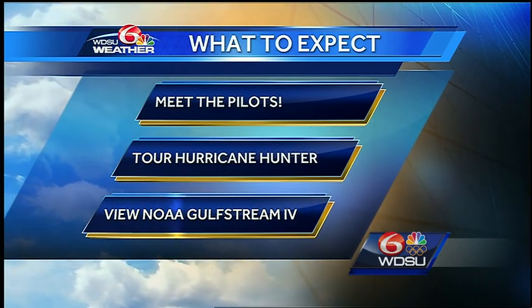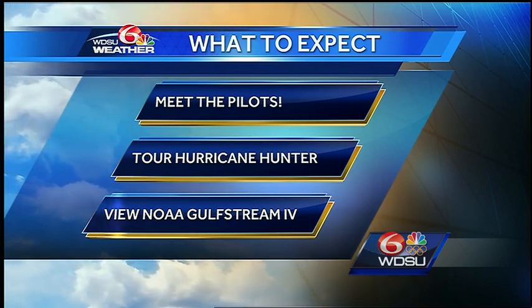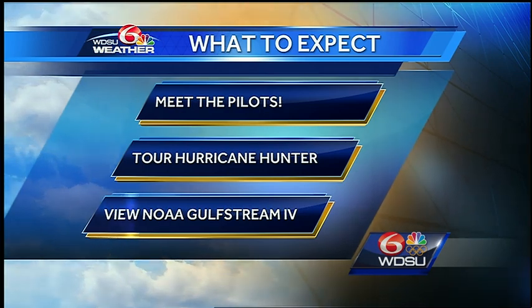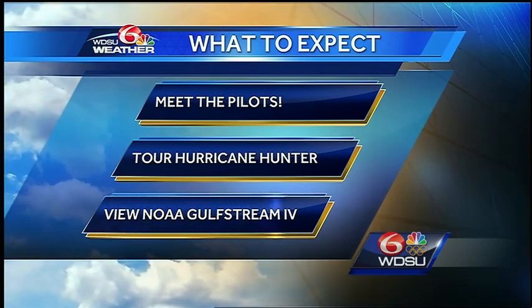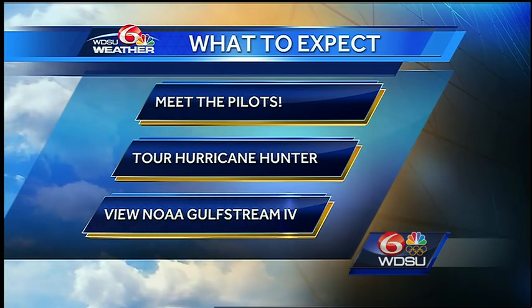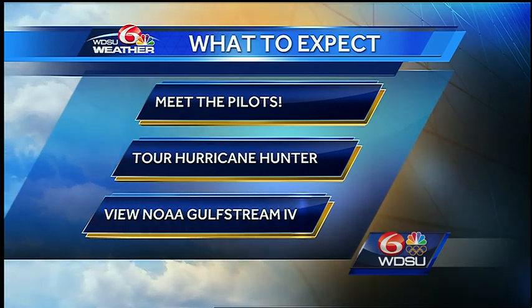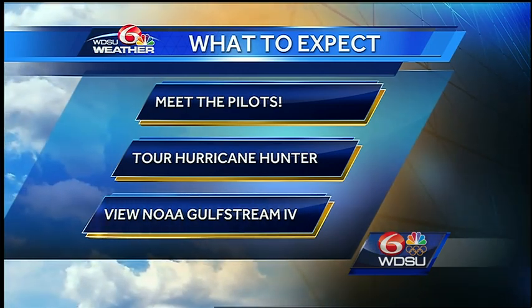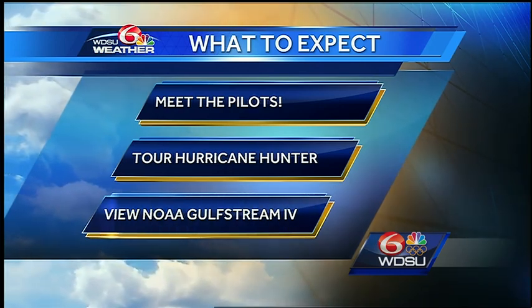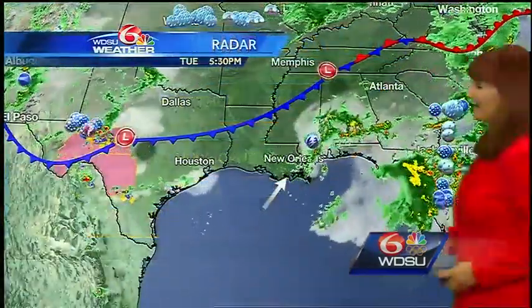You also get to see the NOAA Gulfstream 4, which is a different, sleeker airplane. It actually goes up in the atmosphere to take readings of what's going on in the environment, so that we get a better idea of how a hurricane will be steered. All of this information is fed into the computer models — really cool stuff. I'm going to be out there, and much of the WDSU staff, including meteorologists, will be there. I hope we get to see you!